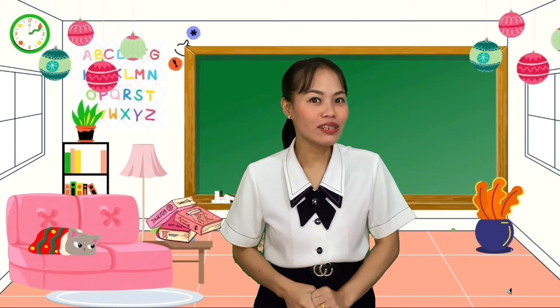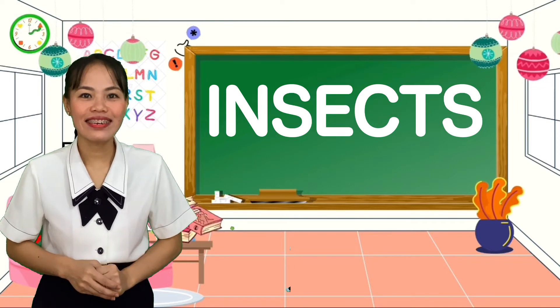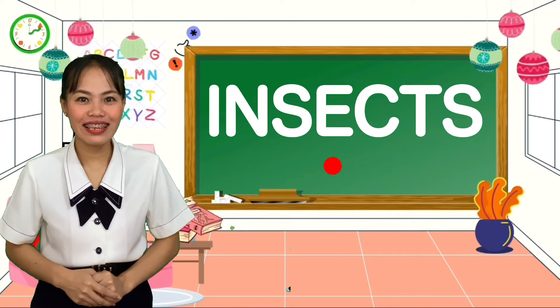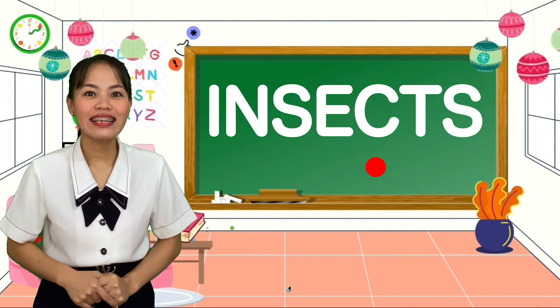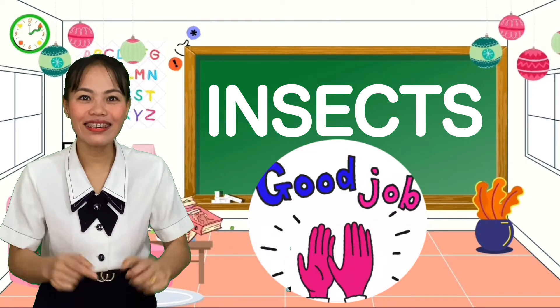Now, kids, let's spell the word insects. I-N-S-E-C-T-S. Insects. Good job.